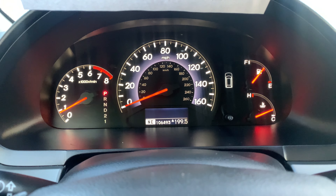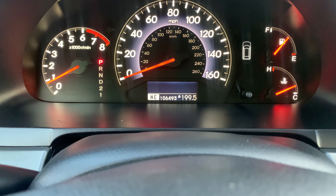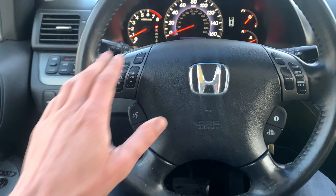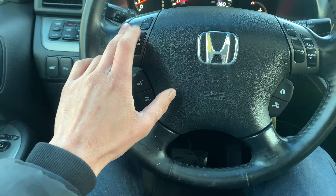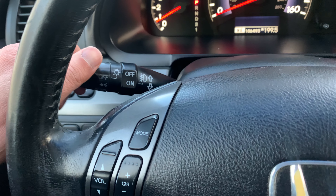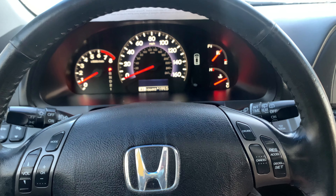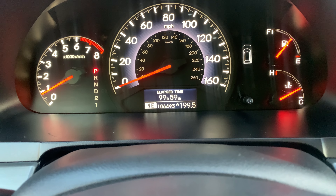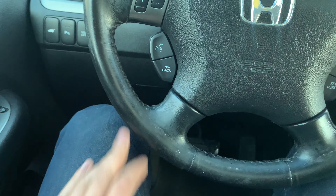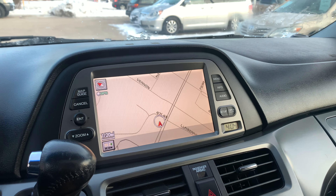Moving into the instrument cluster, there are no warning lights or any other lights on, and it's a very smooth running engine. This vehicle has a little over 106,000 miles on it. Here we have our steering wheel with radio controls — you can control the volume, channel, and mode such as FM or AUX. Behind that we have the headlight controls, and over here we have the wipers and cruise control. This is the menu to flip through the middle screen. We also have voice controls for the navigation.